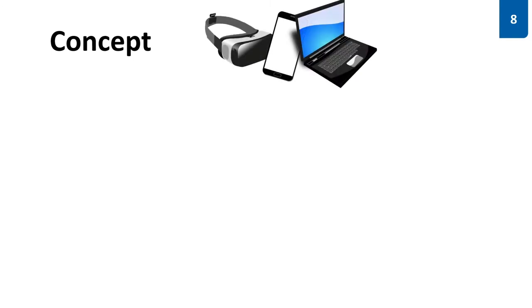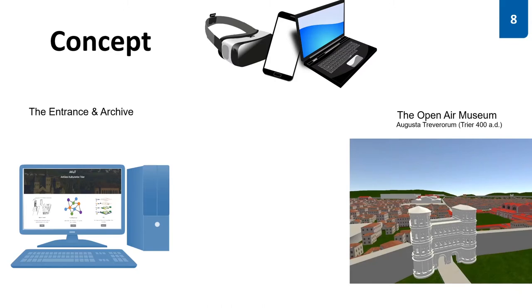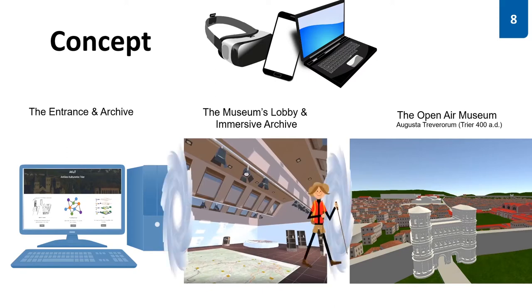To cover all the data, we came up with a concept for a virtual museum. First, we decided that the data should be accessible via multiple devices, and current developments in VR as well as web standards help us here. As entry point or entrance to our museum serves a website. Then there is an open-air part of the museum — a reconstruction of Augusta Treverorum, which is Trier in the year 400. The two parts are completed by the museum's lobby or immersive archive, which connects the two other parts of the museum.